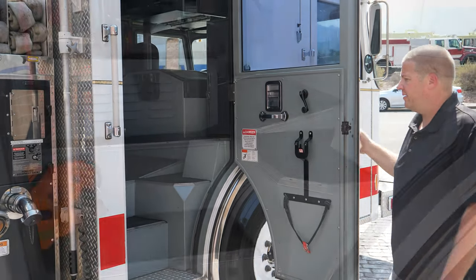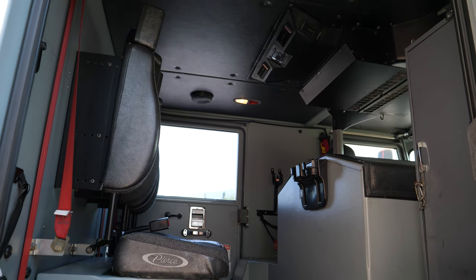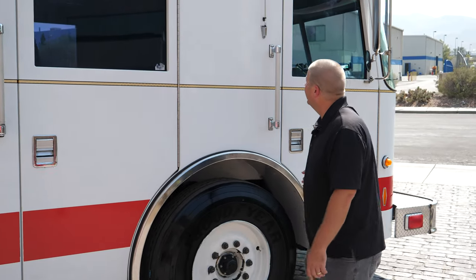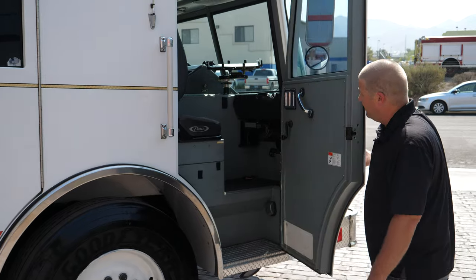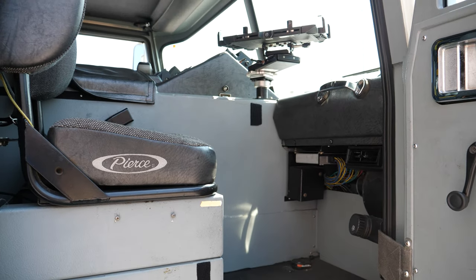Crew area — get another view of the condition of the interior, the upholstery. Very nice. And your captain's seat. You also have your MDC mount already left in there still.